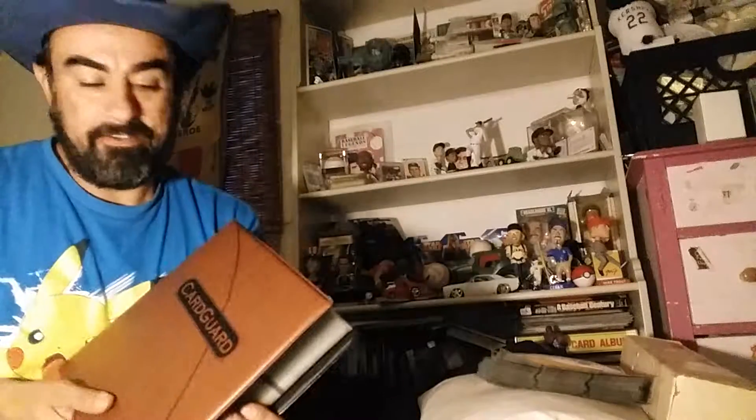Hey, what's up YouTube? Cesar Carpajal coming at you, Pepino Man, with another video. I'll give you guys an update of what I've been doing. I did go over to the LCS yesterday and buy a lot of cards — well, not a lot, but I'll show that for another day.